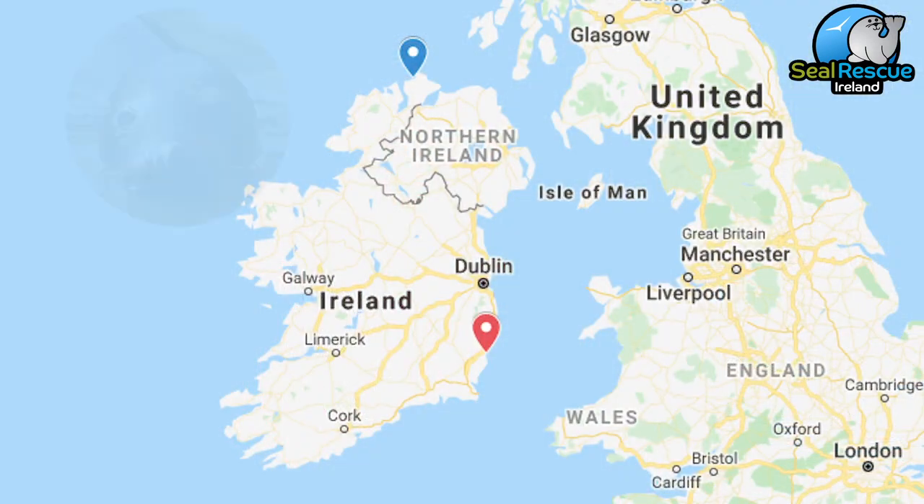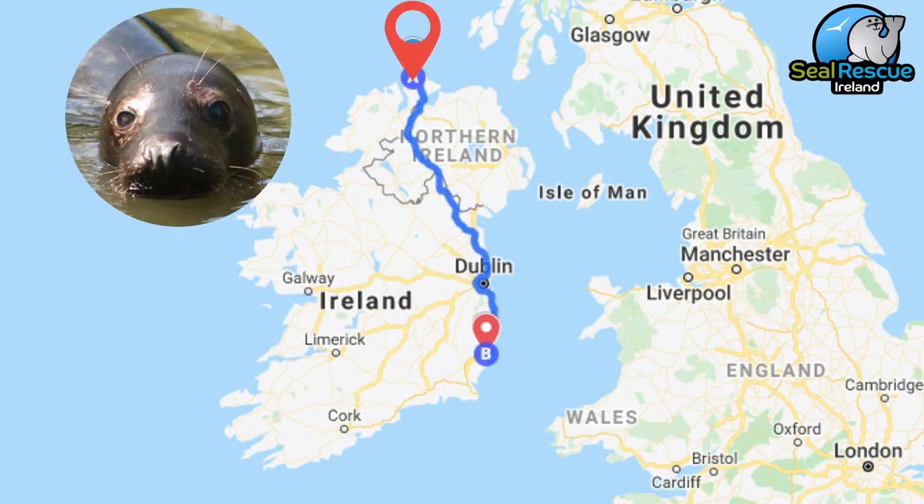Sometimes it can be a little bit like a relay race, especially if we've got seals from all the way up north. For example, we have a seal at our center right now — his name is Poplar and he's from County Donegal.